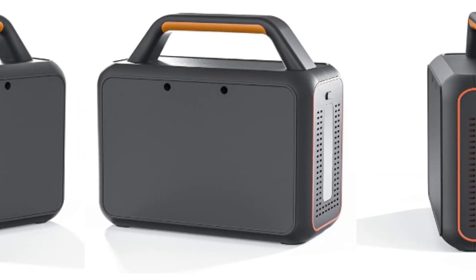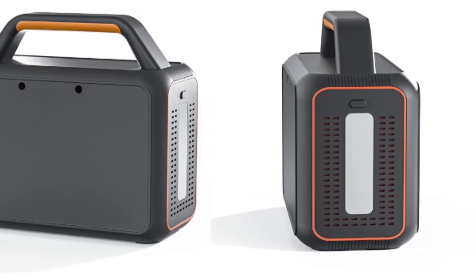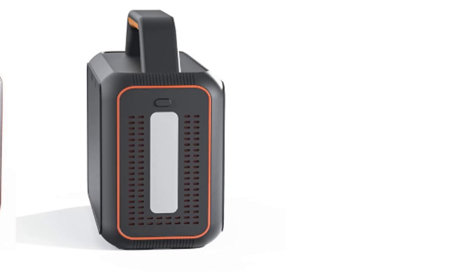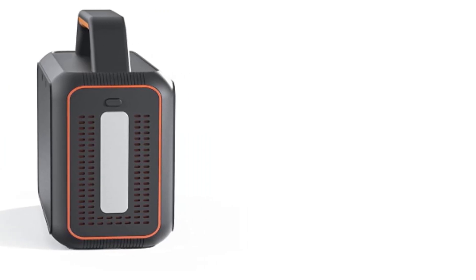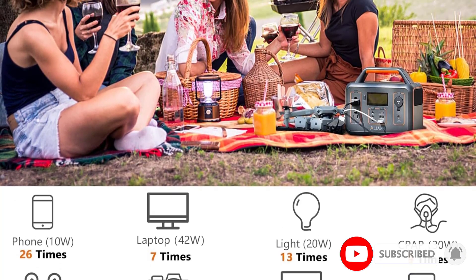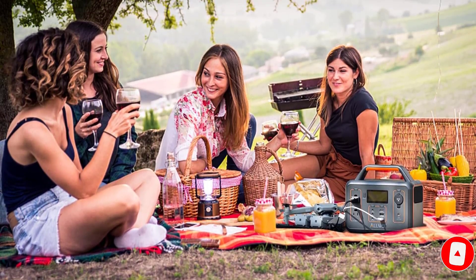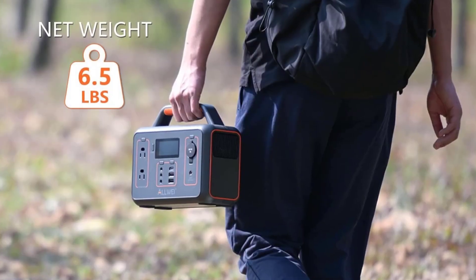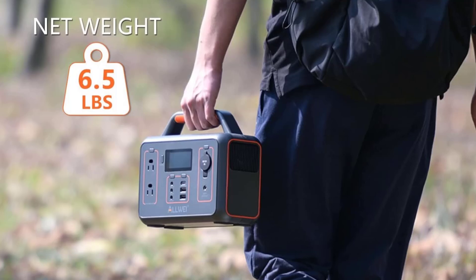There are 3 USB ports for your smart devices, 2 AC outlets, and 4 DC ports — enough to connect several small appliances at the same time. Be careful to keep the consumption below 100W, as you don't want the power station to shut down on you, although this protective measure will safeguard your devices and protect you from a power accident.